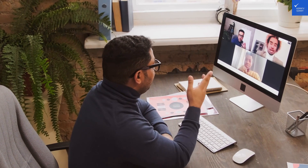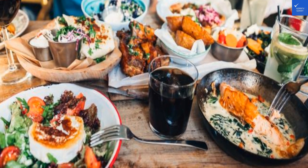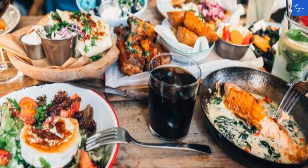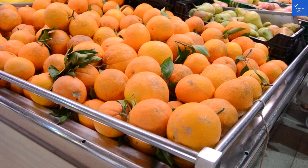Now, on to the staff and service. Talk about five-star treatment. The staff here is known for their warmth, attentiveness, and willingness to make your stay unforgettable. They'll remember your drink order by day two — now that's impressive. Whether you need a recommendation for a local restaurant or assistance with a special request, you'll be in excellent hands.